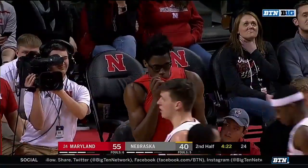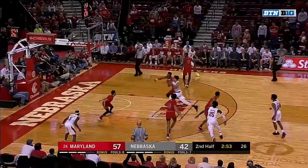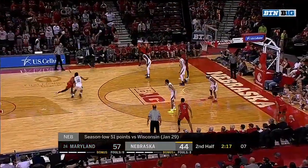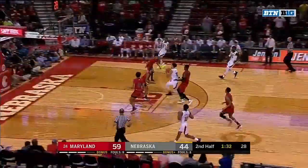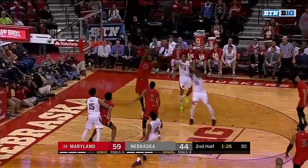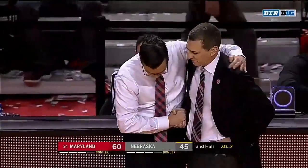It was 20 just a couple of minutes ago, now down to 15. Roby to the rim — Huskers trying to avoid matching their worst performance of the season offensively, as Fernando gets two more. The last Terrapin to have 18 boards was back in 2014. Kenton can't get it to go — there's rebound number 19. The Huskers are going to lose their sixth straight. Big road win for the Maryland Terrapins, now 18-6 and 9-4 in conference.